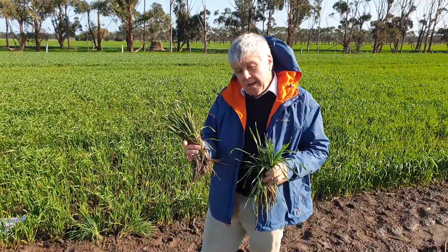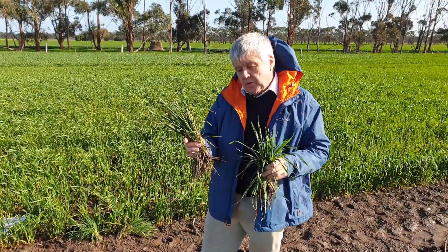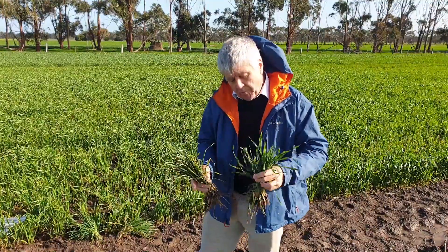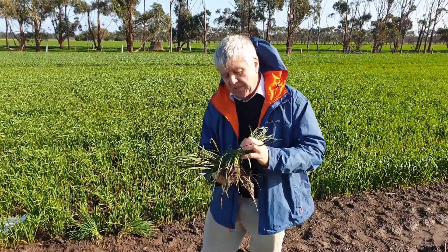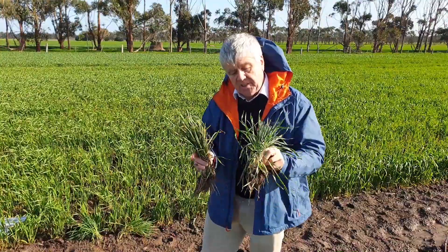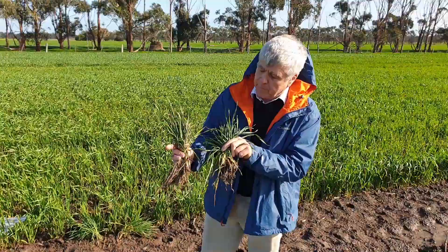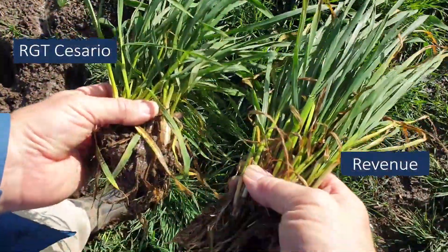We've been working and looking for varieties that are more resistant, and we're beginning to see them coming through the system. This is RGT Caesarea, and you can contrast the lower part of the canopy in terms of senescent leaves.